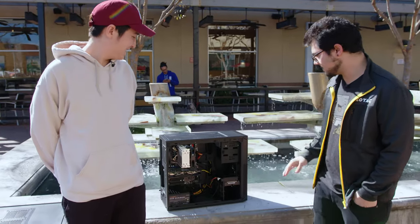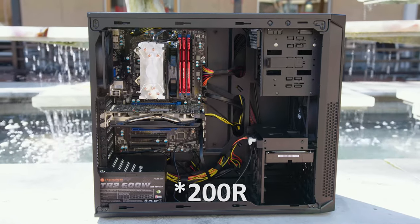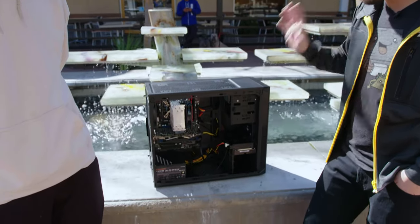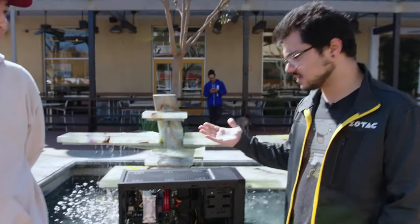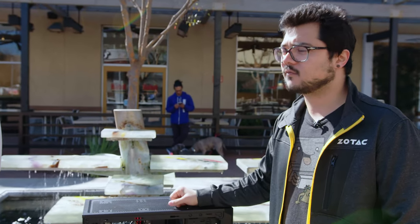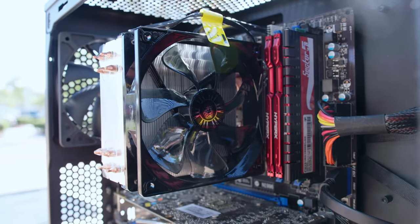Let's take a closer look at this rig. We've got a Corsair 100R chassis — a very popular budget case. Inside, we've got a Core i5-3570K, which is Ivy Bridge, paired with a Z77 motherboard. You've probably overclocked it a bit. Yeah, to 4.1 GHz — awesome. And it looks like it's being cooled by a Hyper 212, which is a great price-to-performance cooler.